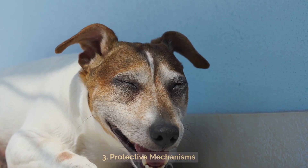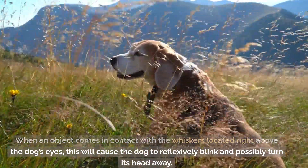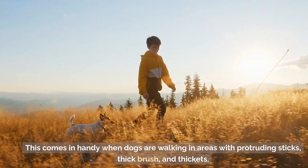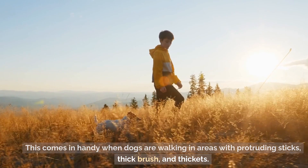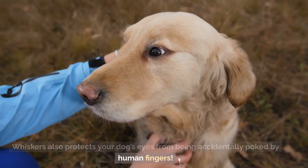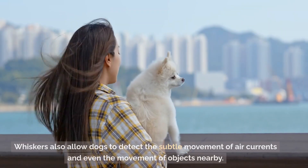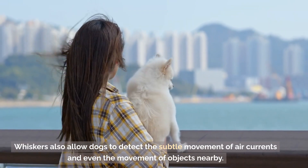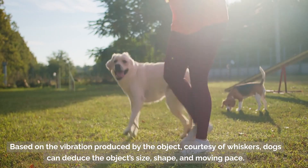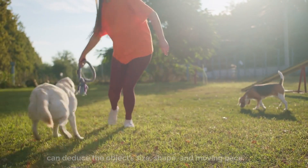As a protective mechanism, when an object comes in contact with the whiskers located right above the dog's eyes, this will cause the dog to reflexively blink and possibly turn its head away. This comes in handy when dogs are walking in areas with protruding sticks, thick brush, and thickets. Whiskers also protect your dog's eyes from being accidentally poked by human fingers. Whiskers also allow dogs to detect the subtle movement of air currents and even the movement of objects nearby. Based on the vibration produced by the object, dogs can deduce its size, shape, and moving pace.